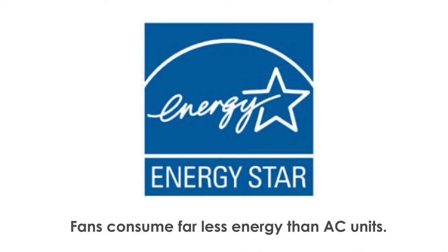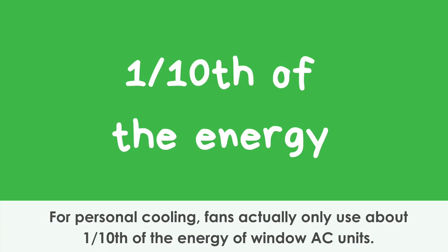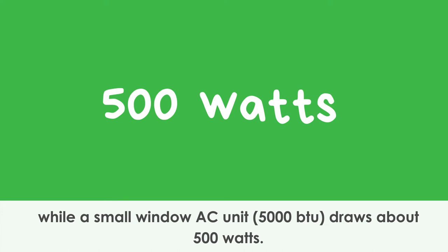Fans consume far less energy than air conditioning units and are also less expensive to purchase and to maintain. For personal cooling, fans only use about a tenth the energy of a window air conditioning unit. To give you perspective, the average fan only draws about 50 watts, while a small window air conditioning unit around 5000 BTU draws about 500 watts.